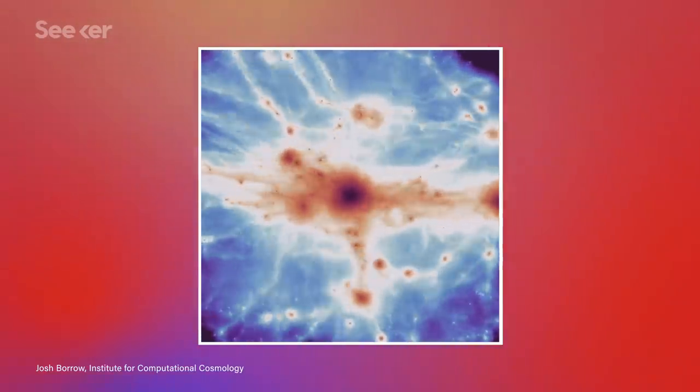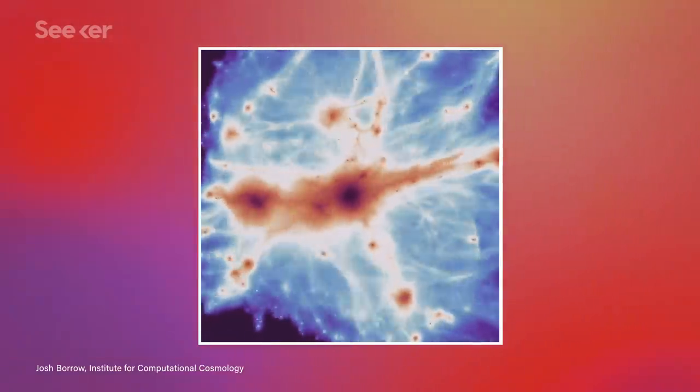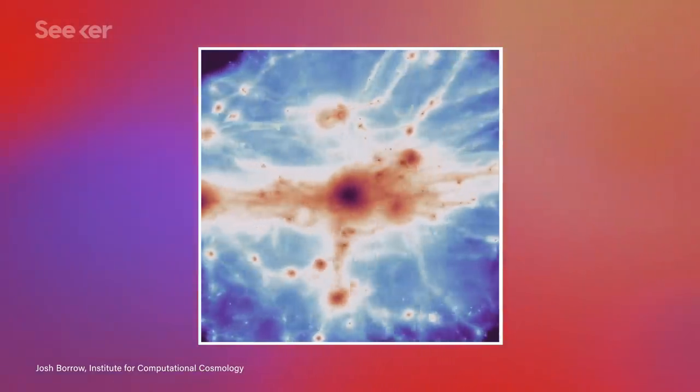Of course, finding exactly where those filaments are isn't easy. They're made of dark matter, which, as we already covered, is currently impossible to spot. And the gas these filaments attract doesn't have the mass to form stars. Instead, it only has a faint signature as it absorbs and re-emits light from other sources. So, even though we've known about the cosmic web since 2008, we only first saw more than a single filament of its structure as recently as 2019.